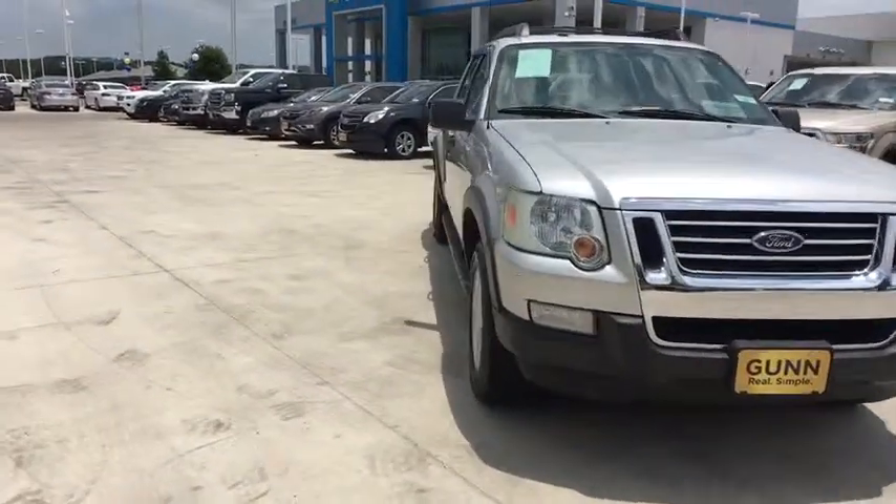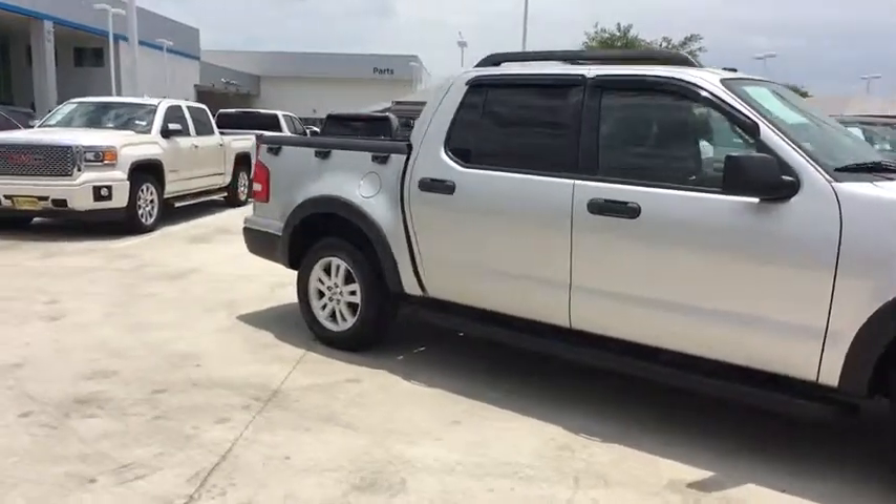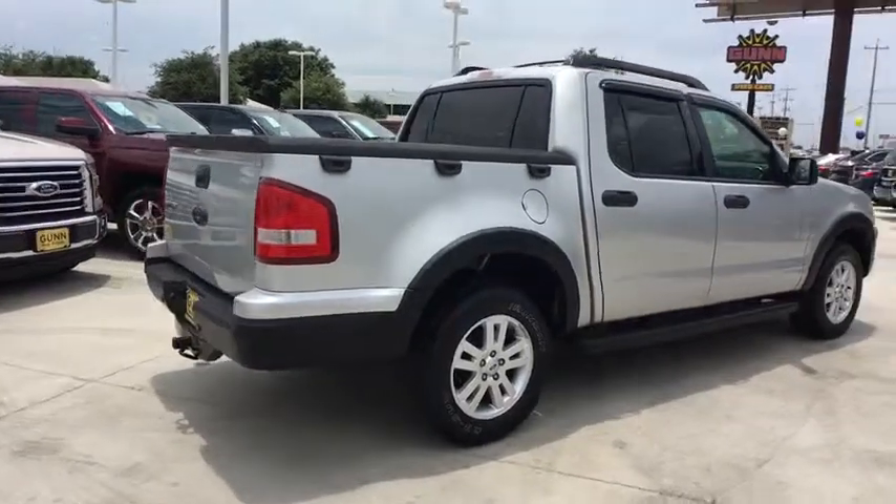The 2009 Ford Explorer. You've got a lot of capabilities to call on in a Ford Explorer. Don't underestimate your choices. This vehicle has less than 55,000 miles.